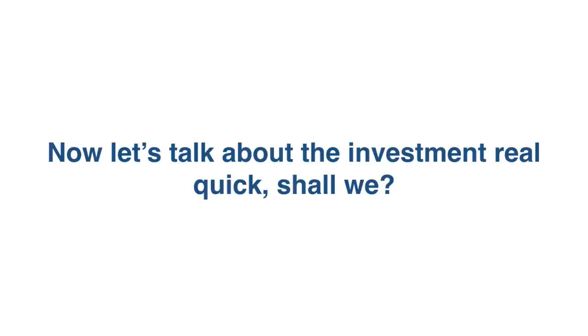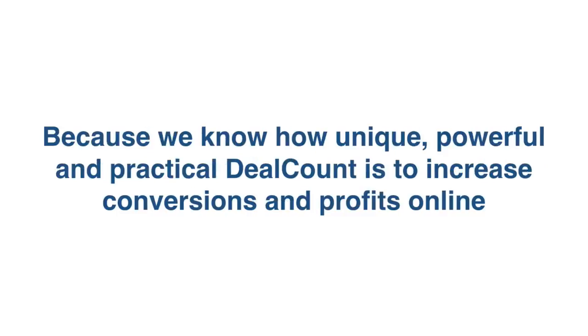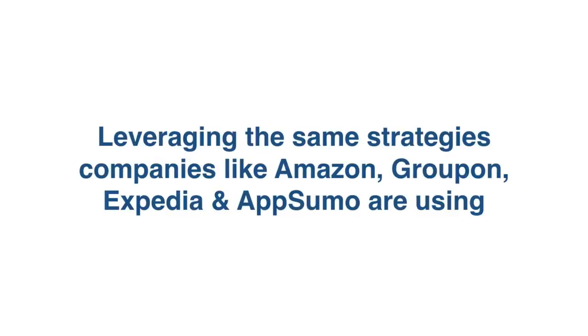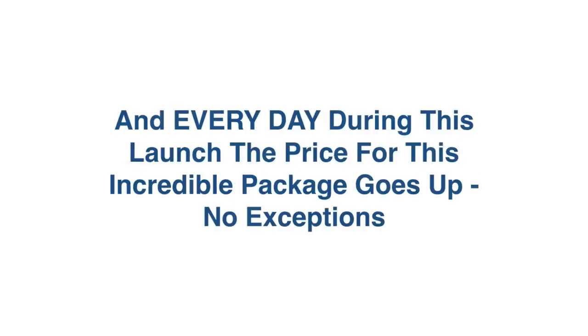Now let's talk about the investment real quick. This is where things get even more exciting for you. We want to completely over-deliver and get this in as many hands as possible, because we know how unique, powerful, and practical DealCount is. Therefore, we've decided to price this incredibly low so that anyone can get started today, leveraging the same strategies companies like Amazon, Groupon, Expedia, and AppSumo are using. I think you'll be shocked when you see how little it costs. Fair warning though — this deal is only good during this three-day special, and every day the price goes up. No exceptions.